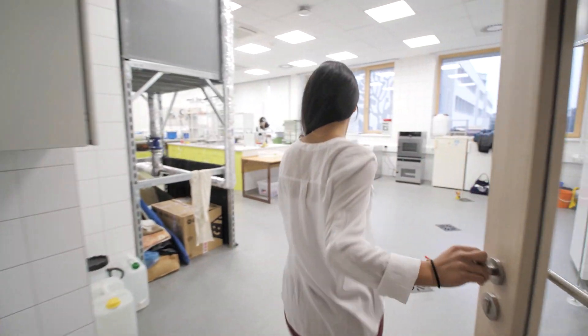Let's take a look in this door. This is one of our labs. This is where all the science happens.